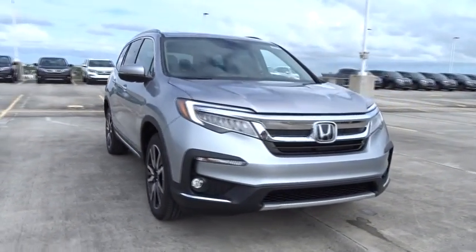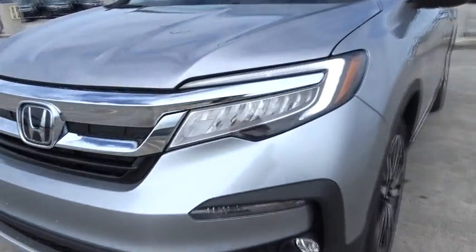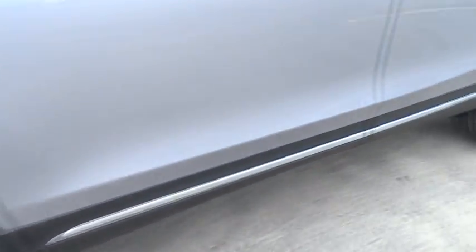Power windows. Remote power door locks. Heated driver's seat. Airbags. Leather seats. Tachometer. Heated passenger seat. Driver memory seat. Remote window operation. Rear spoiler.